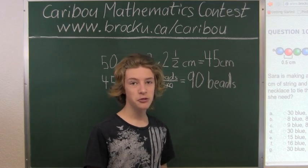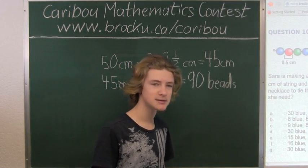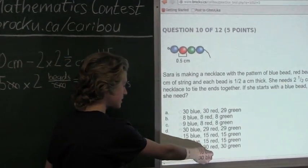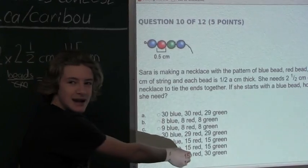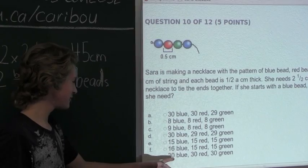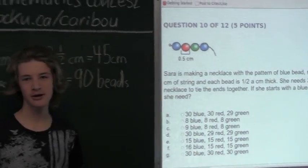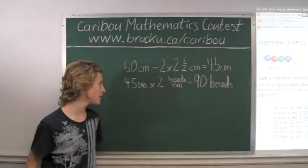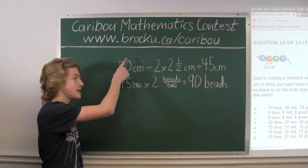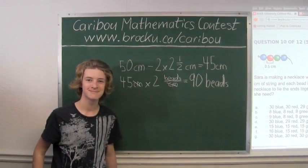So if we know that there are exactly 30 groups, then we know there must be exactly 30 blue beads, 30 red beads, and 30 green beads. So the answer is G: 30 blue, 30 red, and 30 green. If you'd like to know more about this contest, please feel free to visit our website at www.brocku.ca.